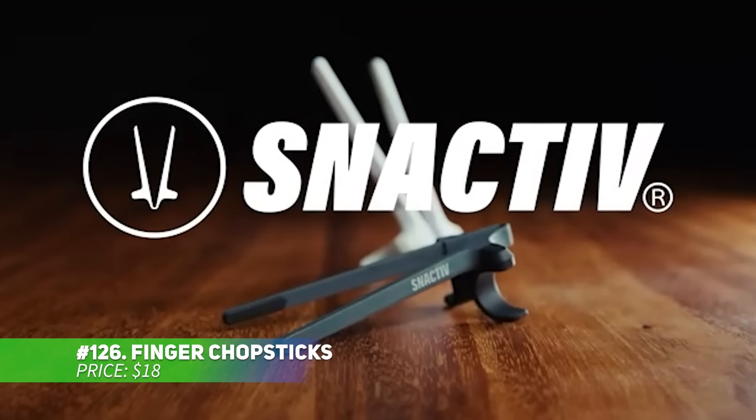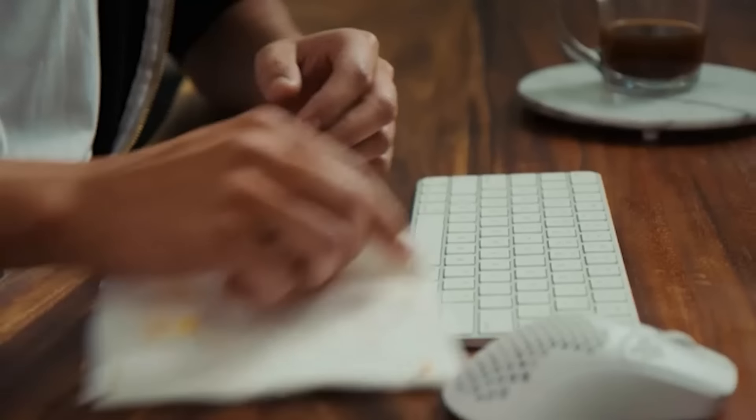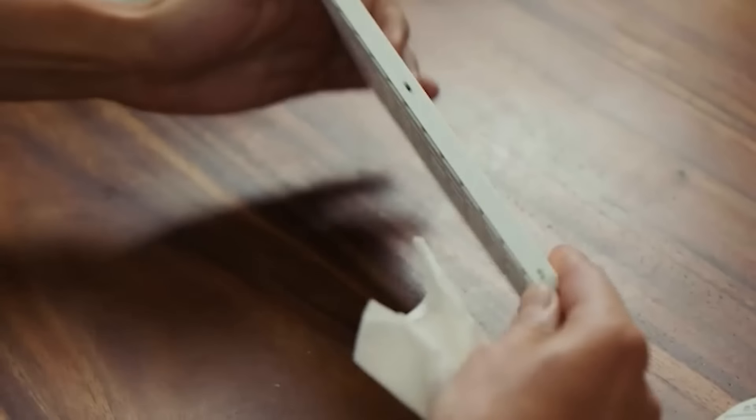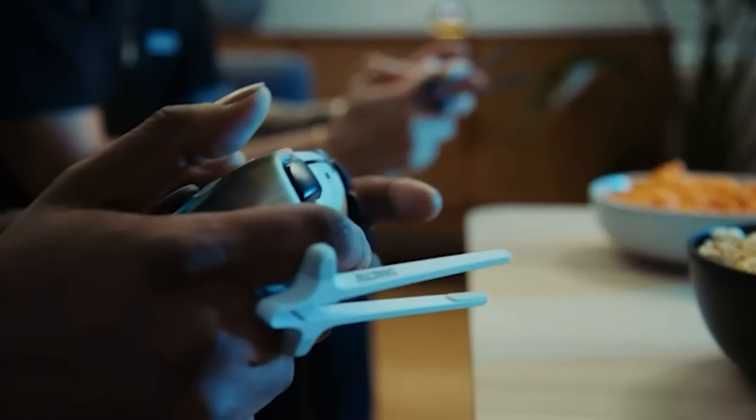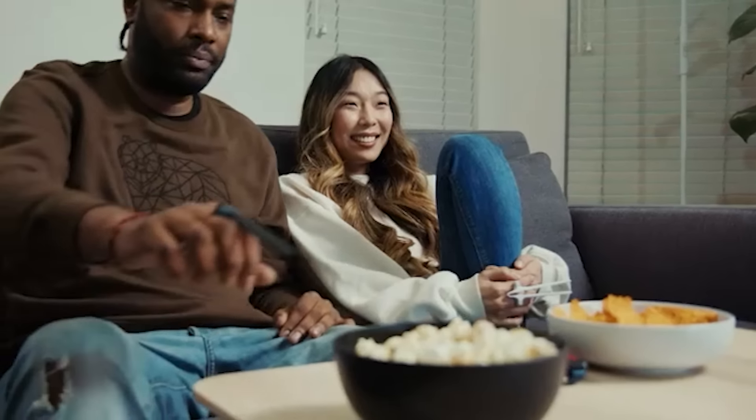These finger chopsticks offer a clean, hassle-free snacking experience. They comfortably slip onto your fingers, allowing you to snack while gaming or typing without dirtying your hands. Designed for comfort during long sessions, they are also dishwasher safe, making cleanup simple. Made from durable plastic, they're perfect for extended use while keeping things tidy.